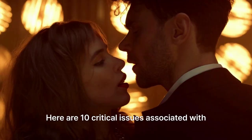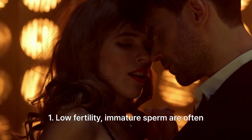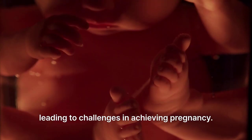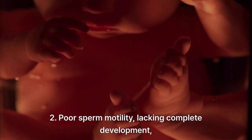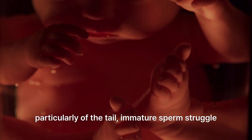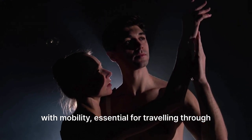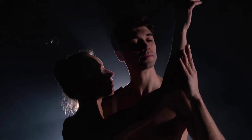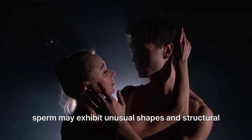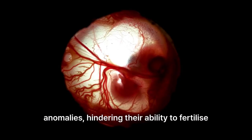Here are critical issues associated with immature sperm. 1. Low fertility: immature sperm are often less capable of effectively fertilizing an egg, leading to challenges in achieving pregnancy. 2. Poor sperm motility: lacking complete development, particularly of the tail, immature sperm struggle with mobility, which is essential for traveling through the female reproductive tract. 3. Abnormal morphology: improperly mature sperm may exhibit unusual shapes and structural anomalies, hindering their ability to fertilize an egg.